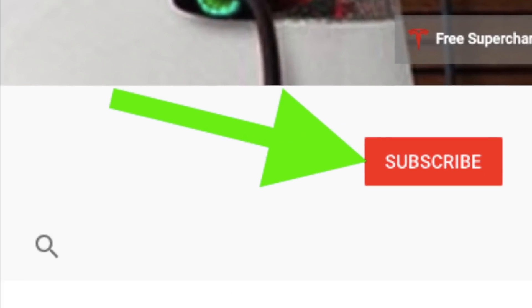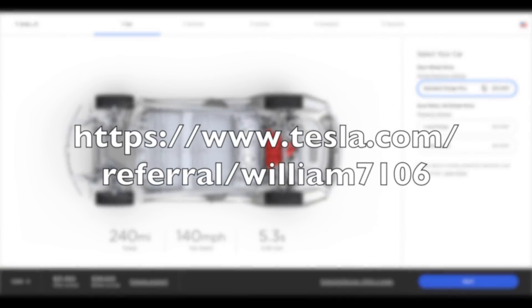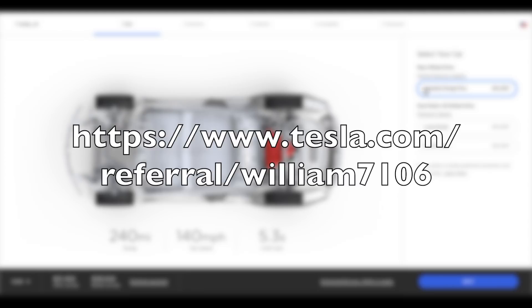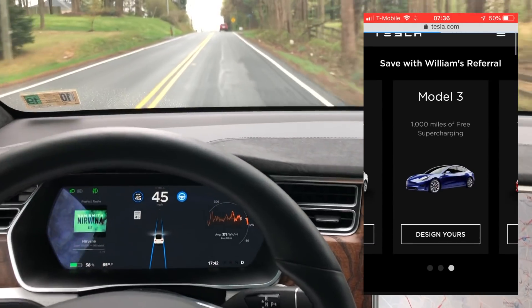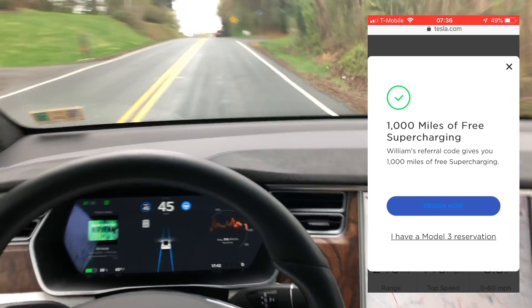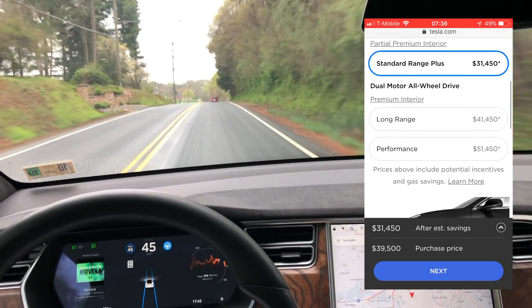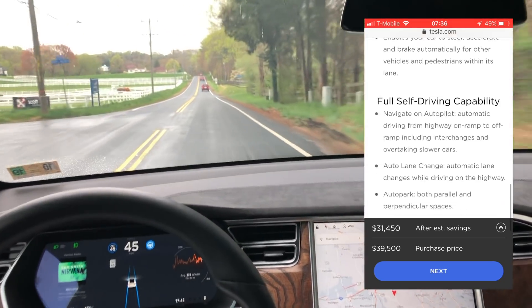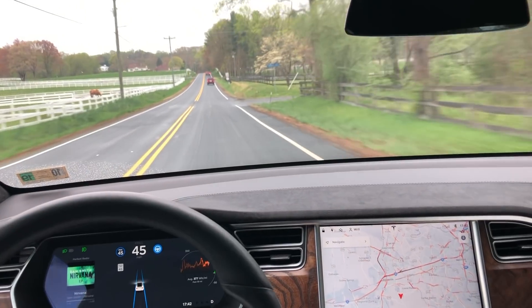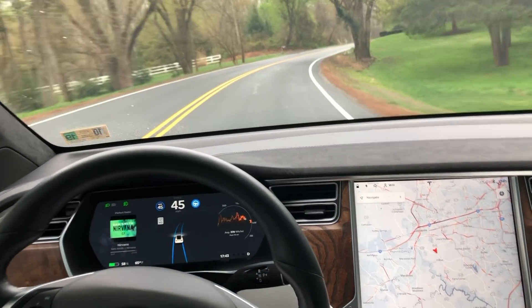If you haven't yet, hit subscribe — that really helps support the channel. I'm also going to have my referral link down there. If you're in the market for a new or leased Tesla, check it out — it's going to get you 1,000 miles of free supercharging. With Tesla's new updates it's super easy to order right from your cell phone. Thank you in advance, and now let's jump into the video.